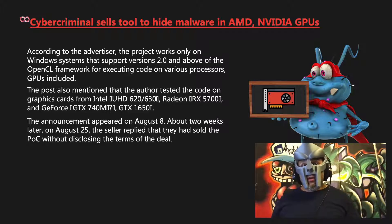Two weeks later, on August 25th, the seller replied that they had sold the POC without disclosing the terms of the deal.